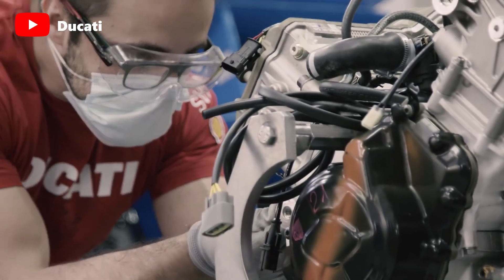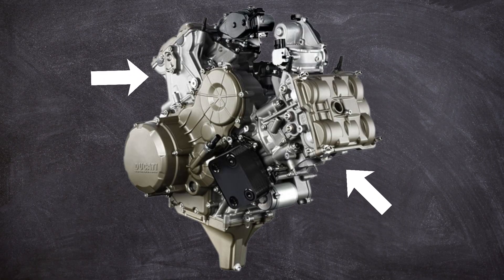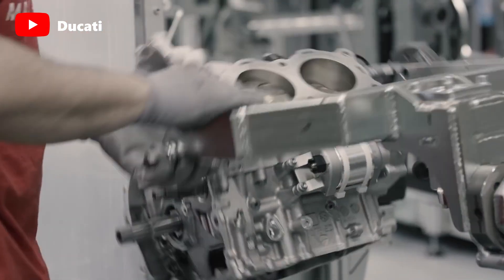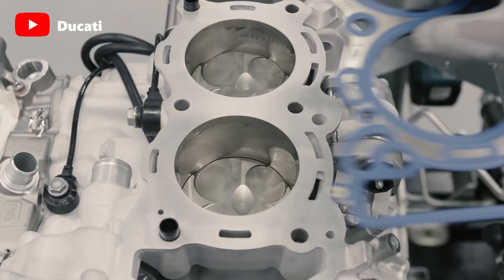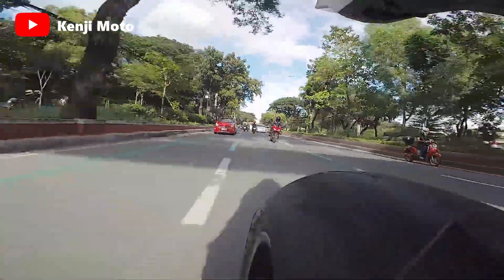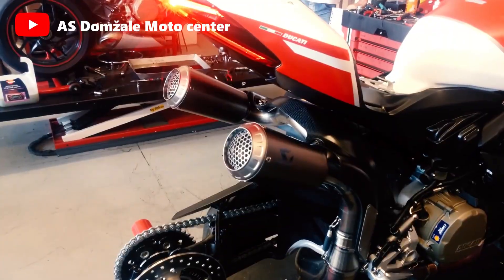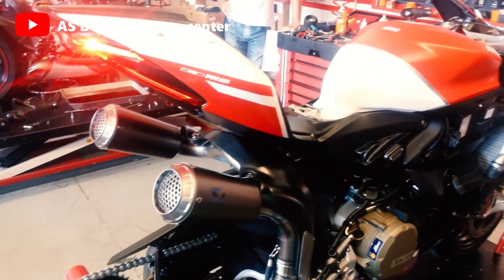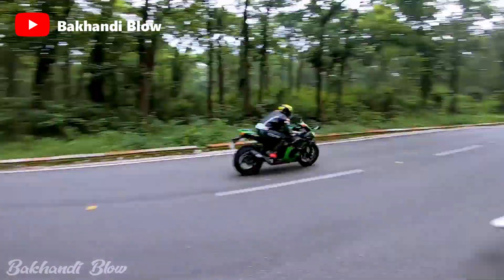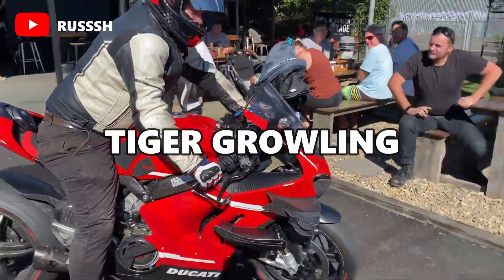The drawbacks of a V4 engine include the requirement for twice as many camshafts, two cylinder heads, two exhaust manifolds, and two valve trains compared to an inline-four. That implies that a V4 is expensive to both design and construct. Heat is also notorious with Ducati motorcycles, especially because the rear cylinders are located directly under the rider's seat. The last characteristic shared by nearly all V4 motorcycles is their distinctive sound — a throaty exhaust note that sounds like a tiger growling, compared to the inline-four's scream.